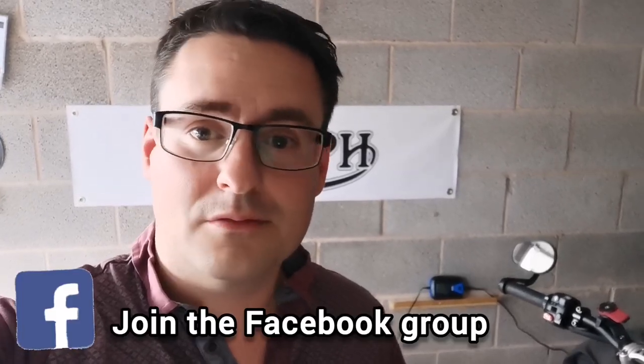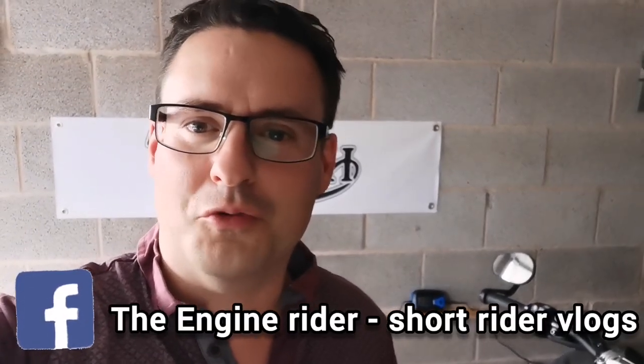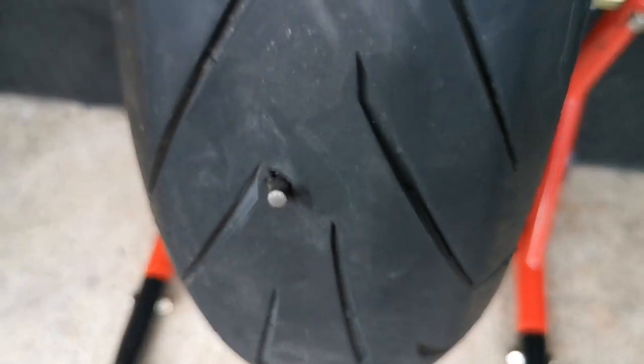I'll show you the tire and what it looks like. This might be the last vlog until my new tires turn up — they're on the way. The tires are half worn anyway, and I wanted to try the new Michelin Road Sixes. I'll show you the puncture before I fix it — there it is. Yeah, it's a big one stuck in my tire, it's not small at all.